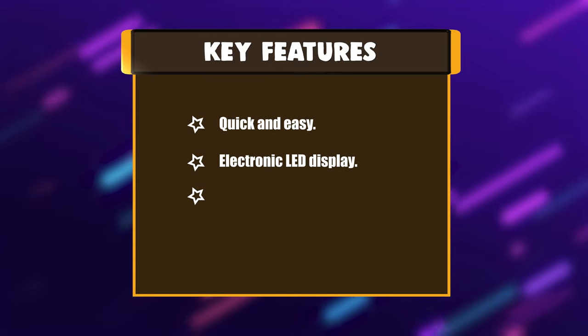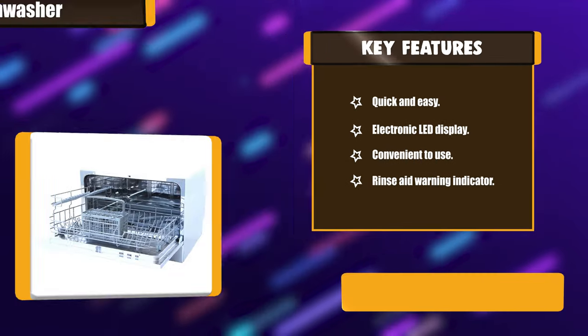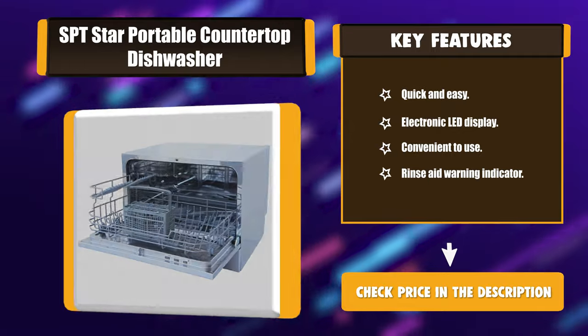Key features: quick and easy electronic LED display, convenient to use, and a rinse-aid warning indicator.